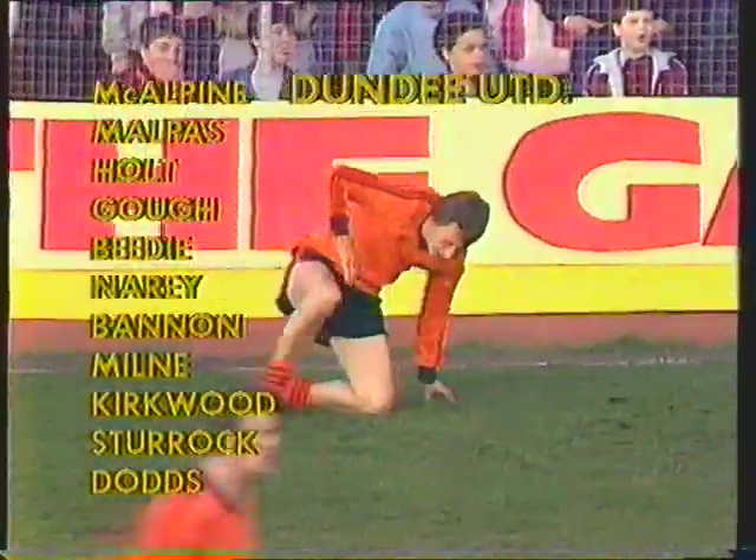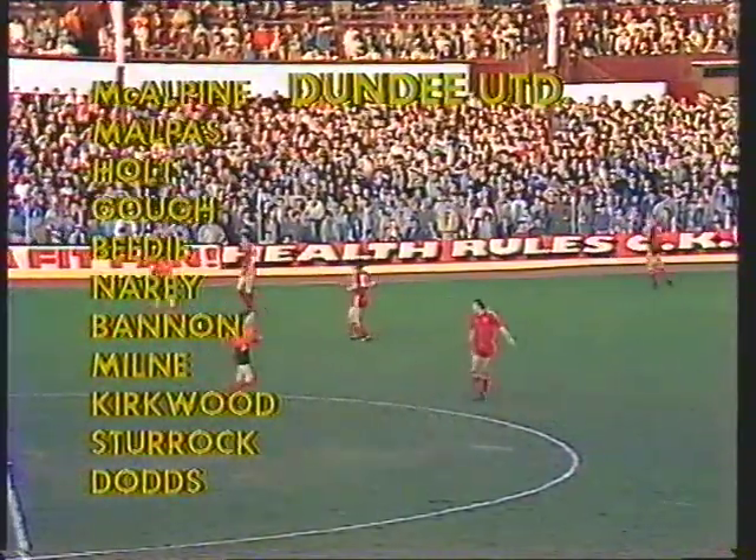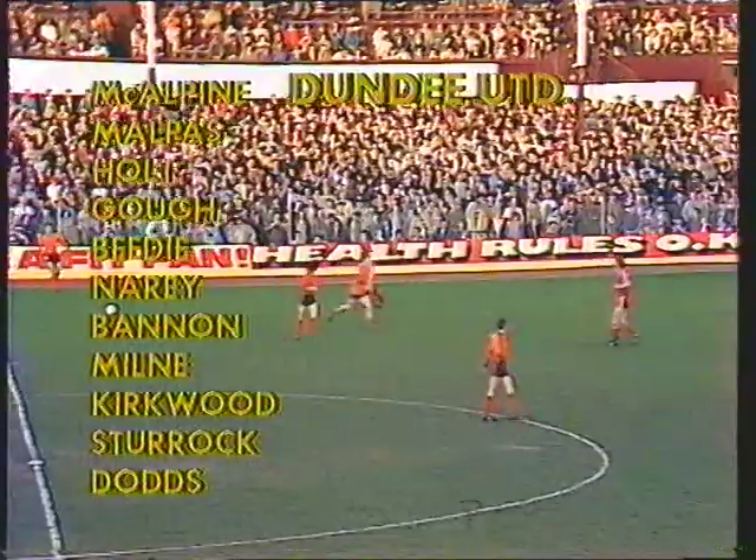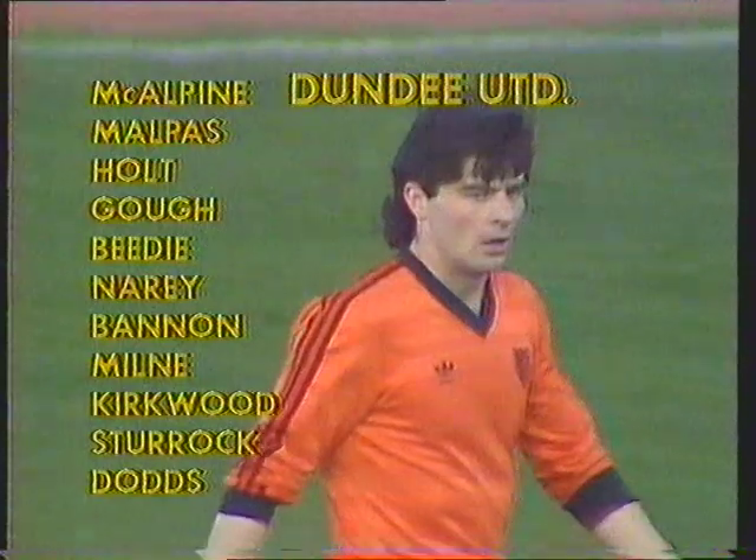And then of course without their captain Paul Hegarty, injured on Saturday, with Richard Goff joining David Neri in central defence. And wearing Hegarty's number five is Stuart Beattie, who started the match in midfield.